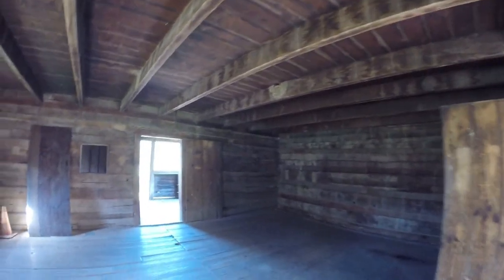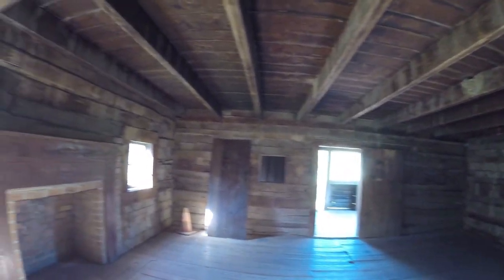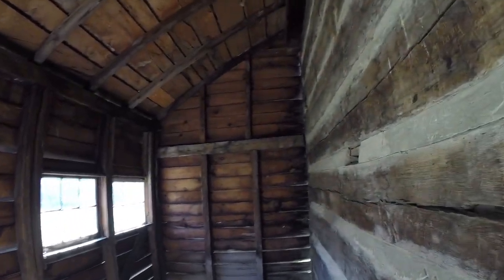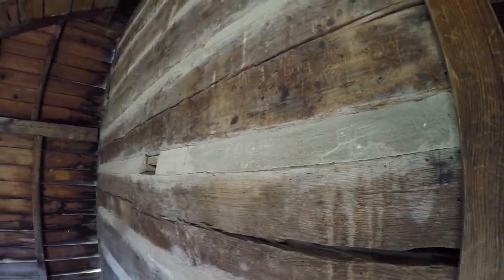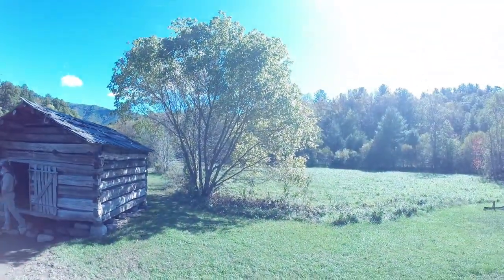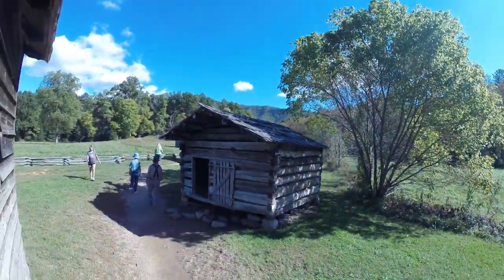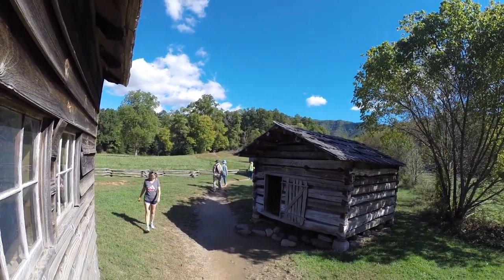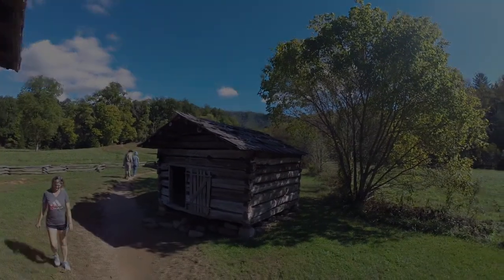Back in the day when you had to work to stay alive. Back porch added on too. There's Miss Kim — she's checking it all out. Pretty cool place. Let's go.